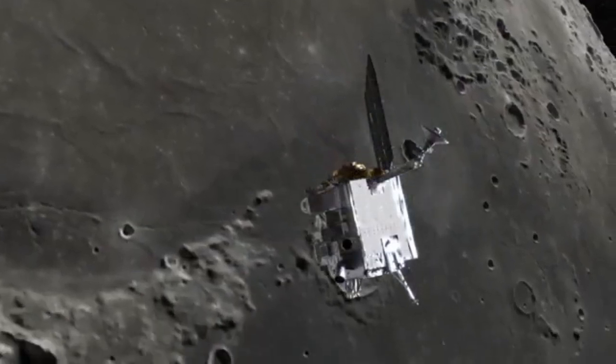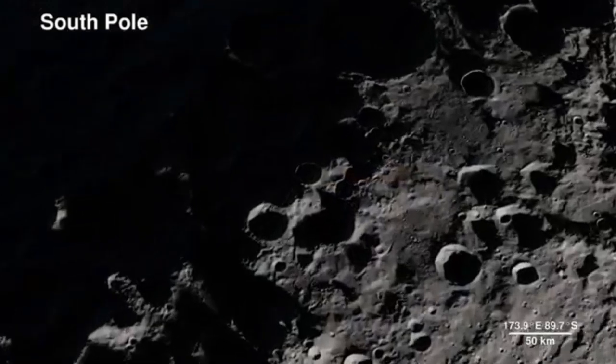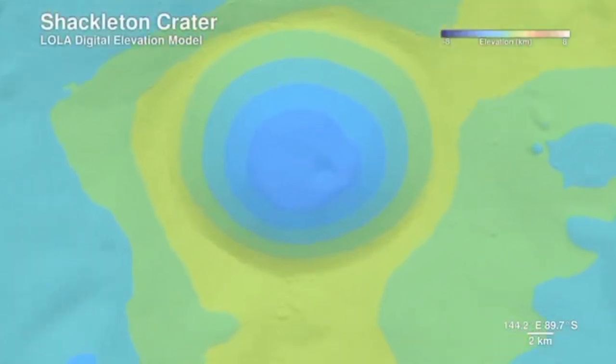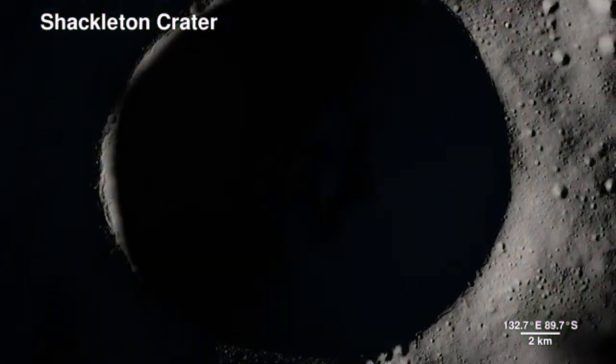In addition, studying the elevation and topography of the Moon contributes to scientific research about its geological history, formation processes, and ongoing changes. By analyzing elevation data, scientists can learn more about the Moon's past volcanic activity, impact history, and tectonic processes.